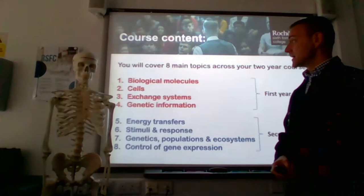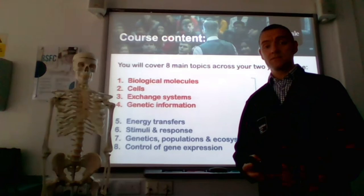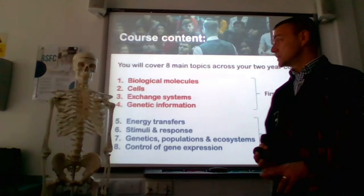We talk a bit about genetics in year one, and then in the second year we talk about energy transfer systems. We cover respiration and all the mechanisms of respiration inside, for example, mitochondria. We also talk about photosynthesis and the chloroplast found in plant cells. All these topics build on GCSE knowledge and go into a little bit more detail.